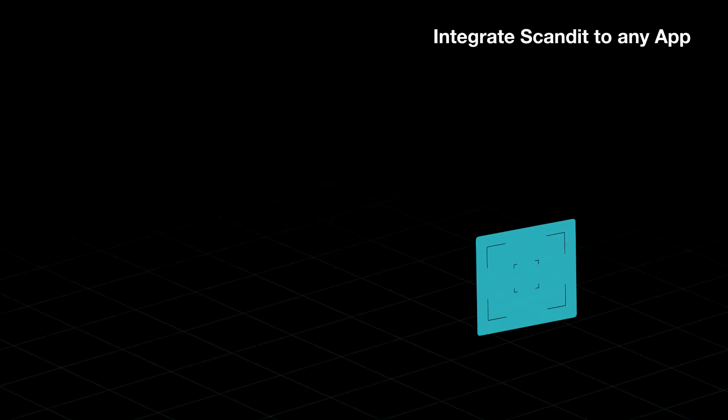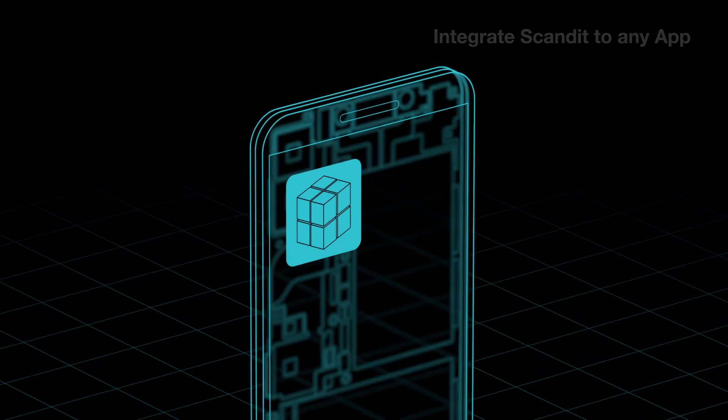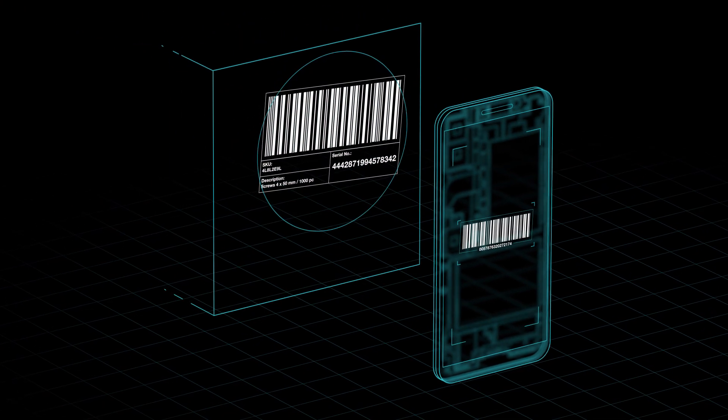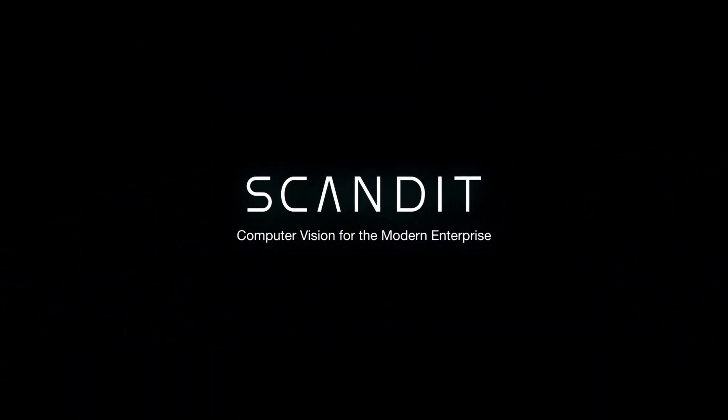Integrate the Scandit Data Capture Engine into any app, or simply install Scandit data capture applications. Scandit — computer vision for the modern enterprise.